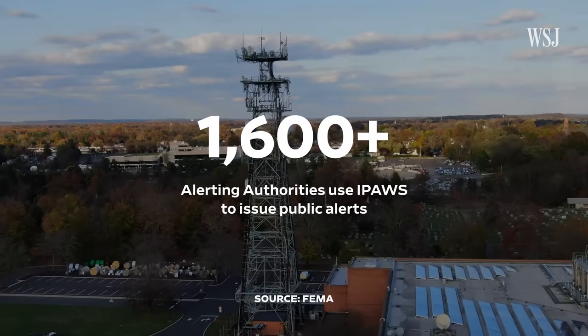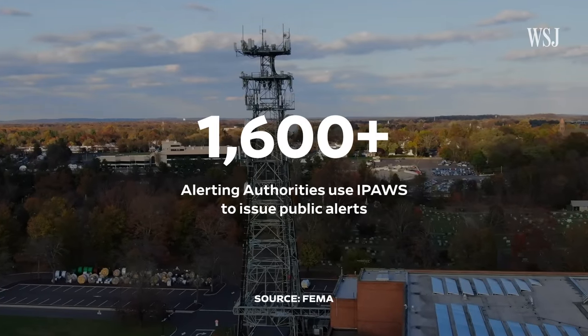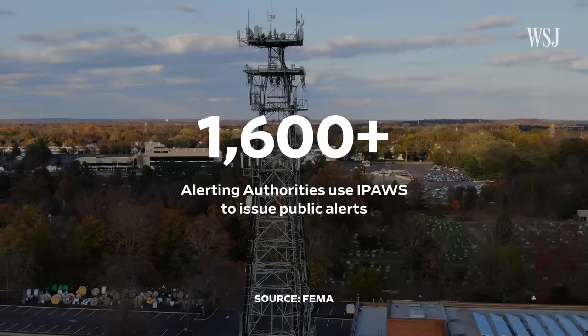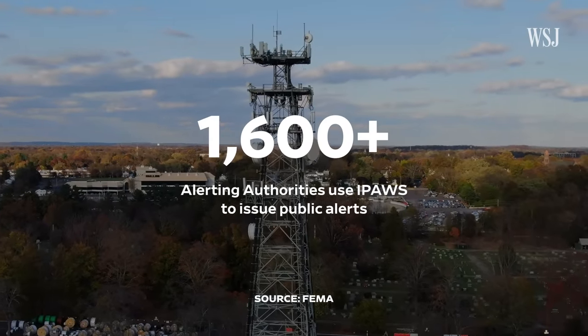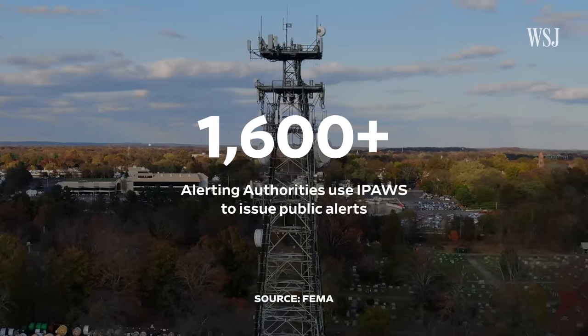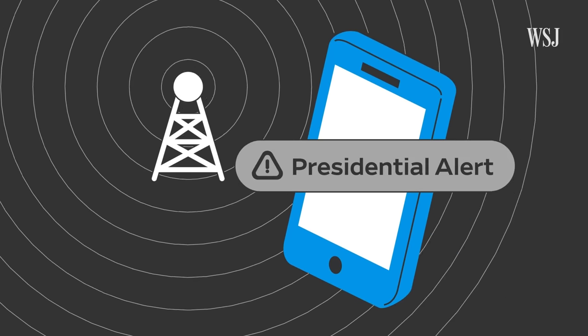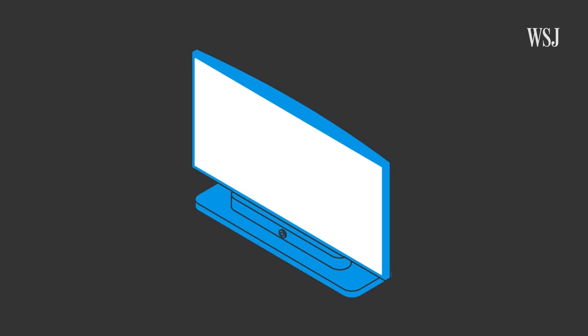More than 1,600 federal, state, and local authorities use what's known as the Integrated Public Alert and Warning System, or IPAWS, to issue alerts and warnings to people in their jurisdictions. Most cell phones powered on within reach of a cell phone tower and participating in wireless service should be triggered by the national test.